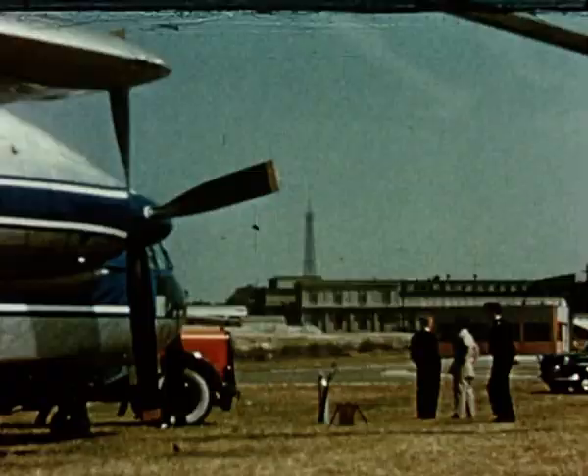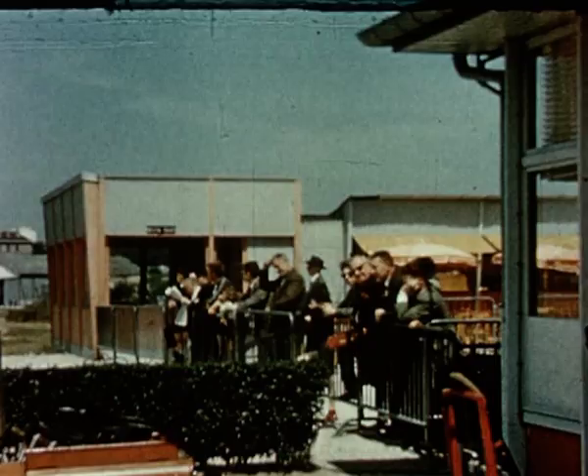The present Paris heliport is at Issy-les-Moulineaux, only 10 minutes from the Arc de Triomphe. Plenty of room for more than one Rotodyne here.